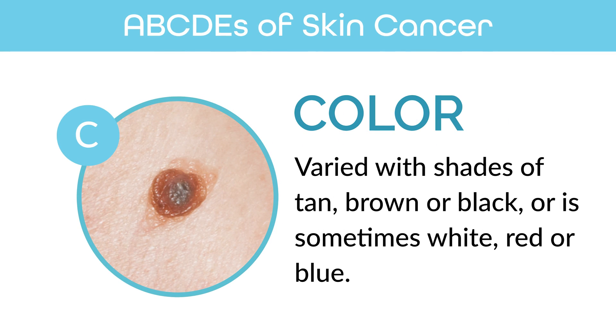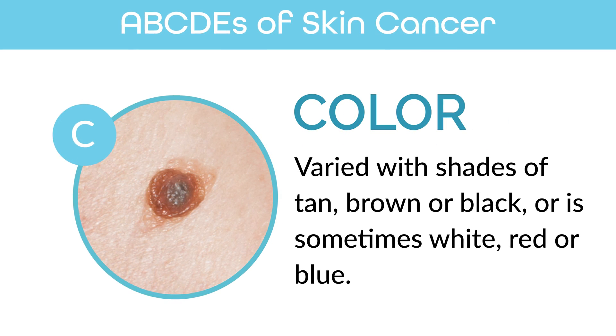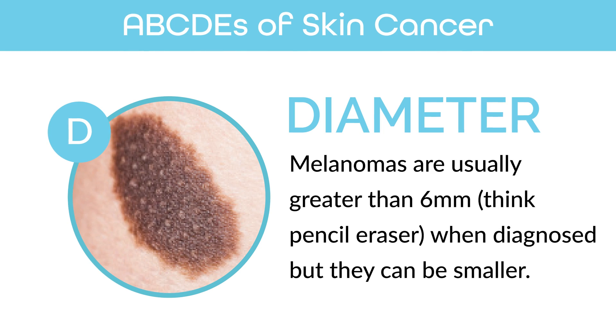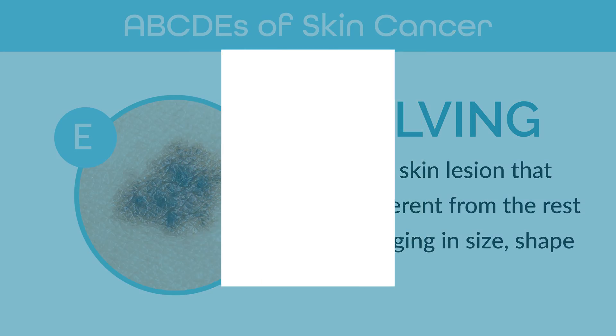C stands for color — you can have a color change within the lesion or multiple colors within the same lesion, such as brown, black, red, or blue. D stands for diameter greater than six millimeters, or greater than a pencil eraser, and E stands for evolving or changing.